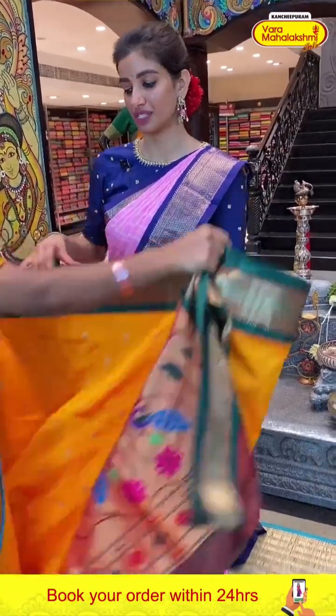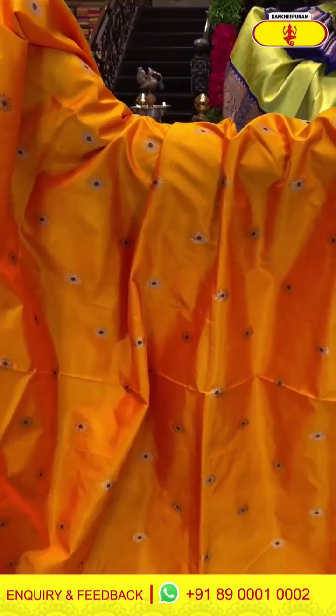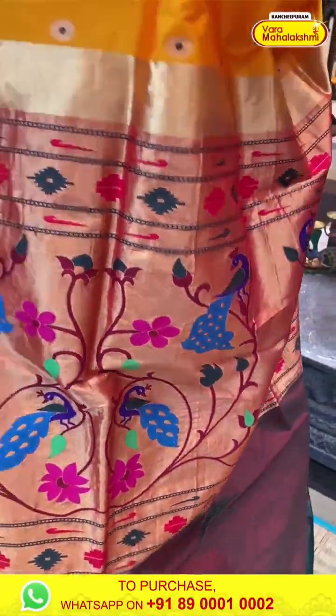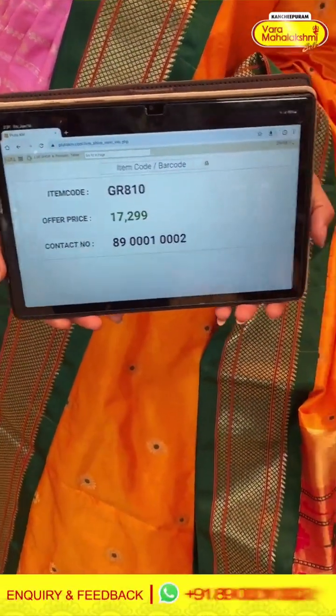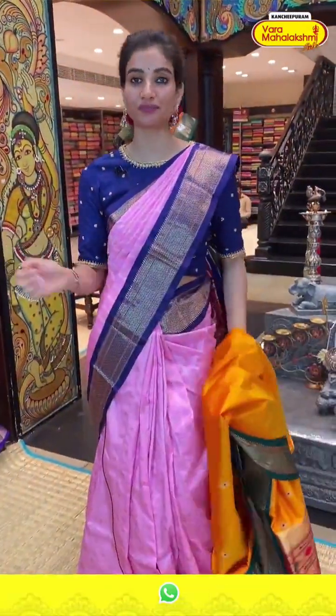Cash on delivery is only available at Hyderabad stores. We have global shipping services also available. Next is again a beautiful color combination — mustard yellow and green. Tiny flowers over the body. Green color border. Paithani pallu with peacocks and flowers. And the green color blouse. Code GR810, price 17,299. Click a screenshot and send to our number.